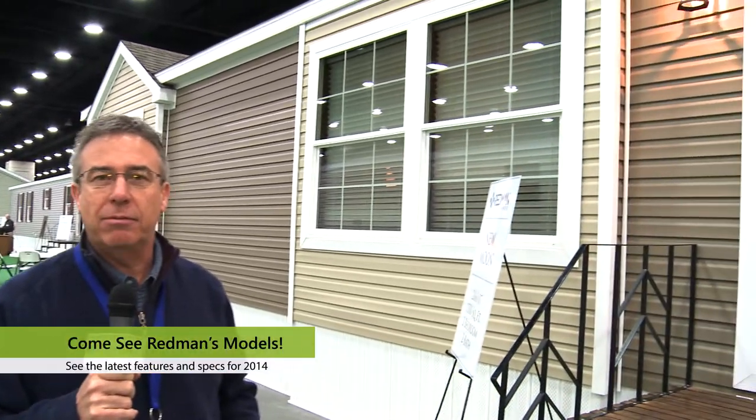Hi, I'm Jim Lashbrook from Redmond Homes in Topeka, Indiana, and for 2013 we're introducing the New Moon product line. This is our New Moon 2860-07, and if we could go inside I'll show you some of the features of the New Moon product.